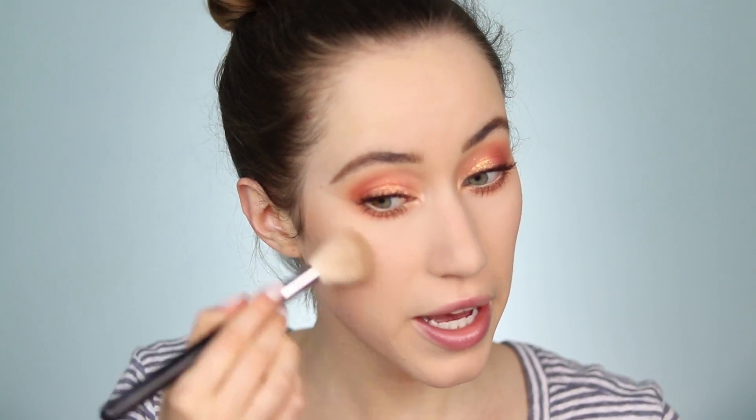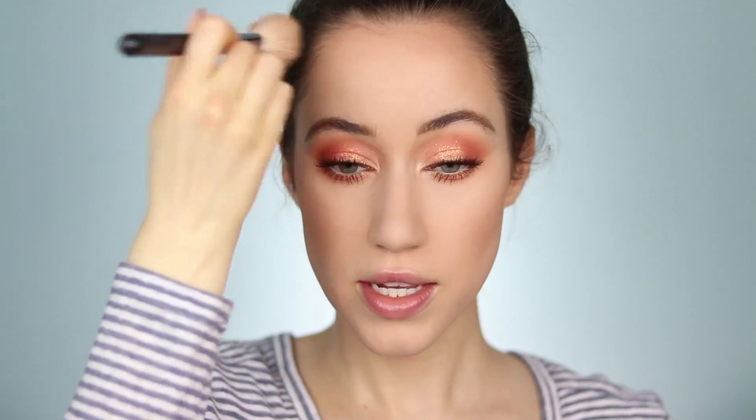For bronzer, I forgot to grab an affordable one, so I have this from Charlotte Tilbury — but of course you could use any bronzer you love. I'm warming up the complexion, getting it into the hairline a little bit, along the cheeks, along the jaw, and a little bit down the neck.